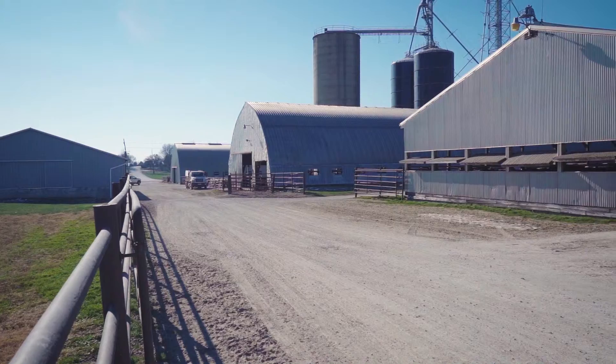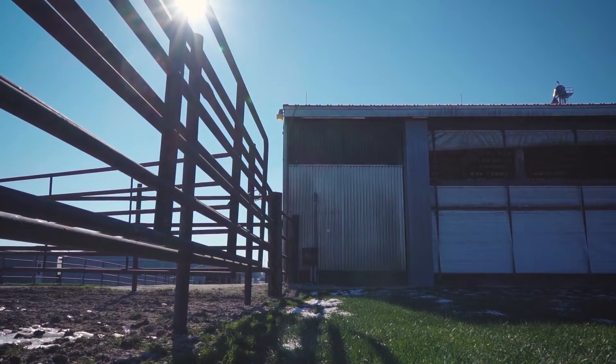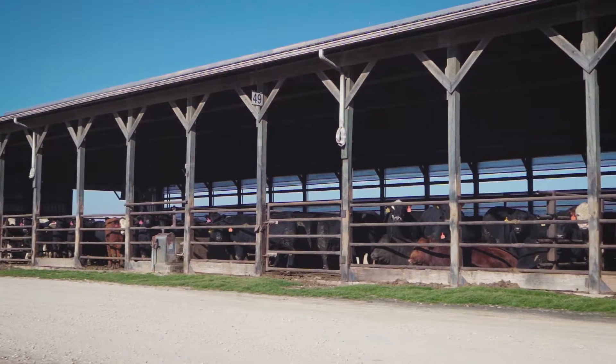We have deep-pitted barns. Typically our pits are eight feet deep and 40 by 40, set up to hold about six months of storage.